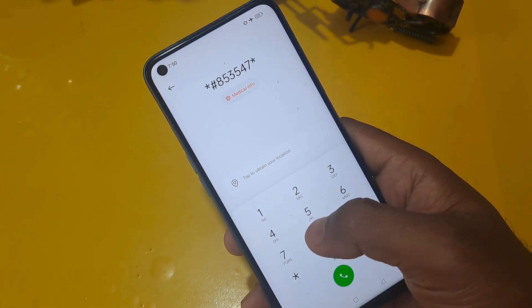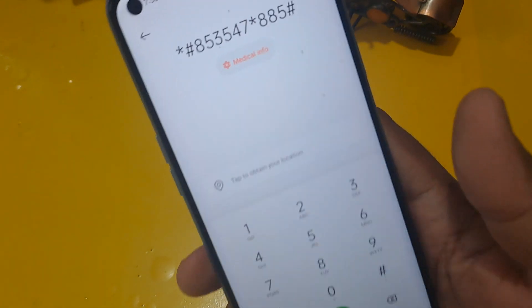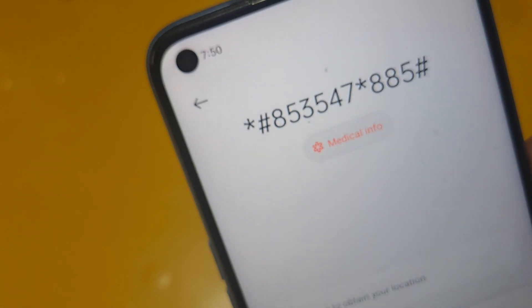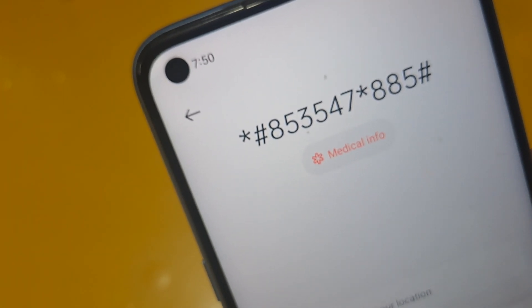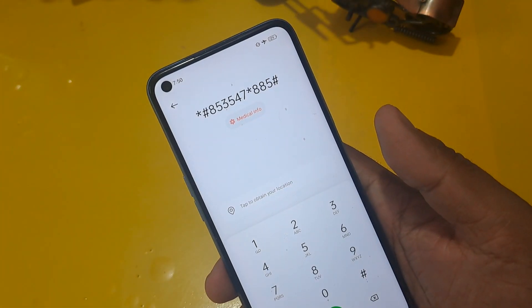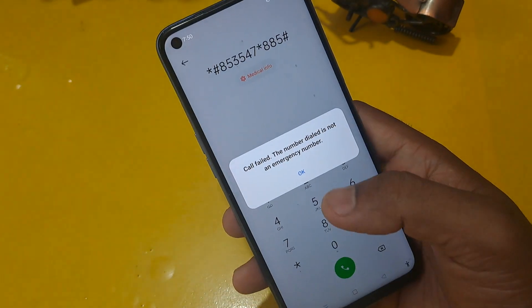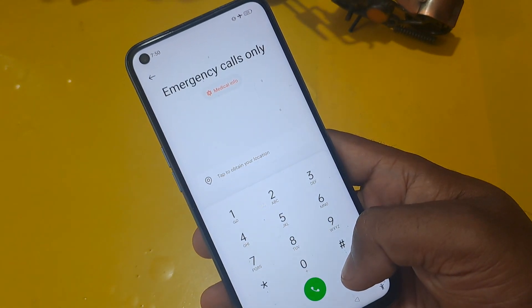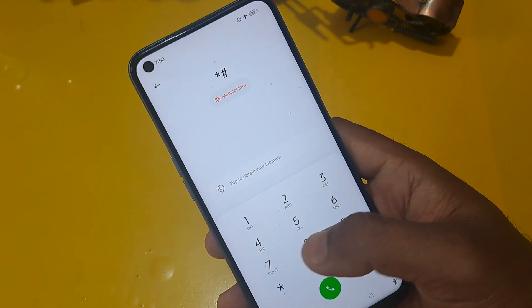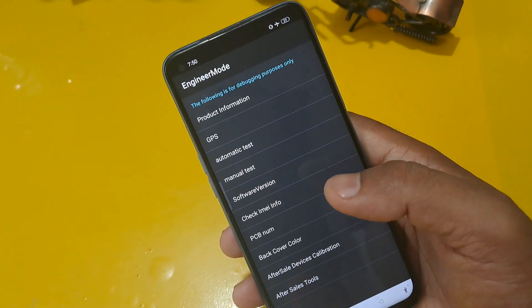I'm going to apply this code: star 858547 star 885 hash. This code is valid for September 2023 and is used only for the unlocking process on any type of Android phone. Now call on this number, get a pop-up message, ignore it, then apply the second code: star hash double-nine hash.